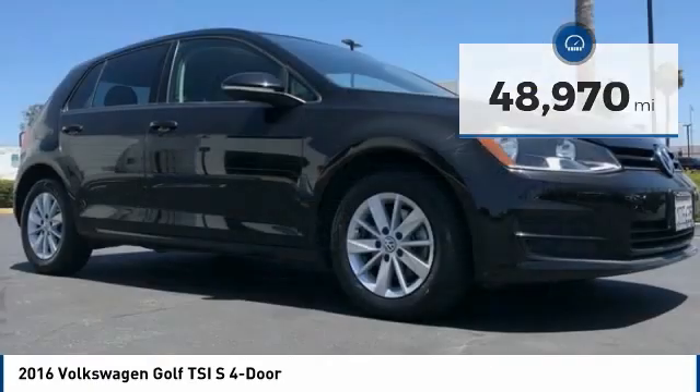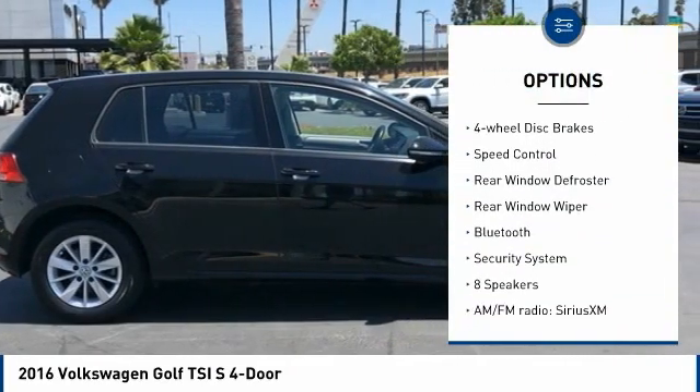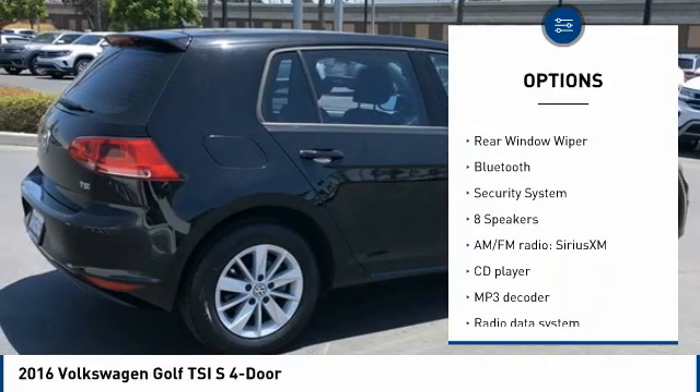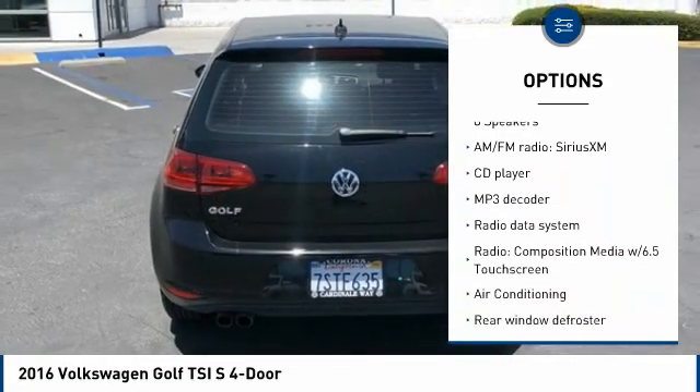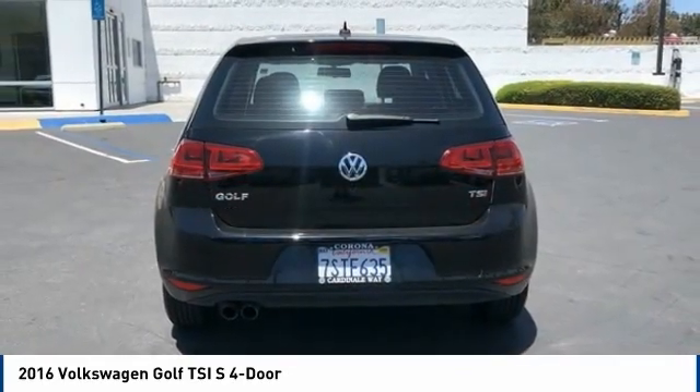Here are some of this vehicle's great options: electronic stability control, brake assist, traction control, remote keyless entry, four-wheel disc brakes, speed control, rear window defroster, rear window wiper, Bluetooth, and security system.